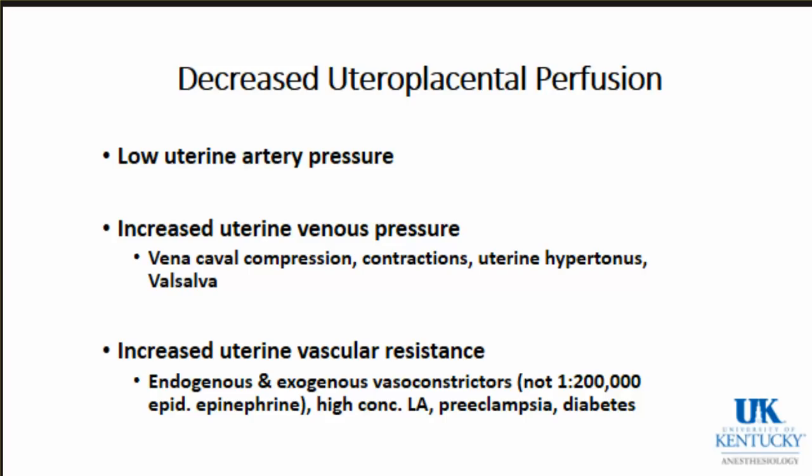If mom is in excruciating pain with very high catecholamine levels, that can cause increased uterine vascular resistance. However, the 1-to-200,000 epinephrine in an epidural solution will actually cause vasodilation - it will not increase uterine vascular resistance and adversely affect uteroplacental perfusion. Very high concentrations of local anesthetic can cause increased uterine vascular resistance, and that is probably the etiology of the paracervical block decreasing uterine blood flow.